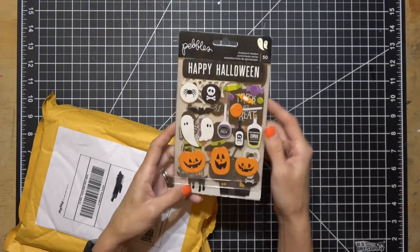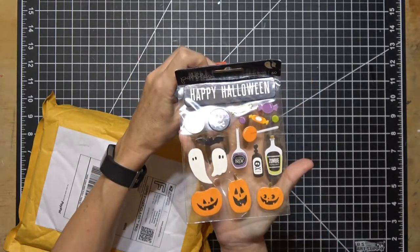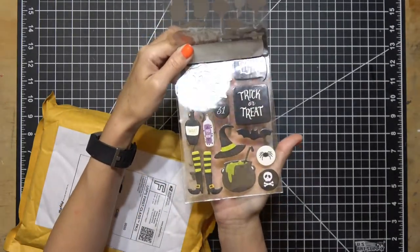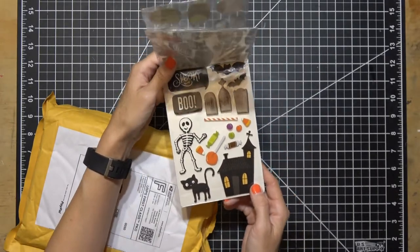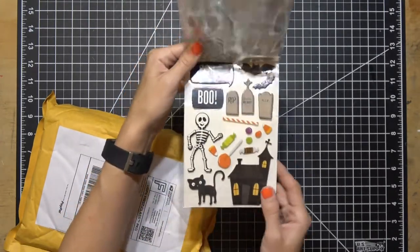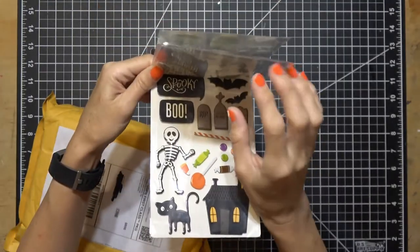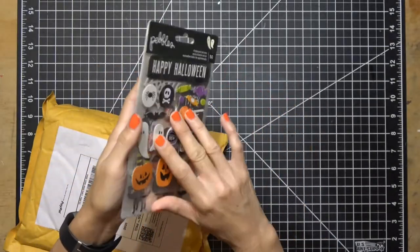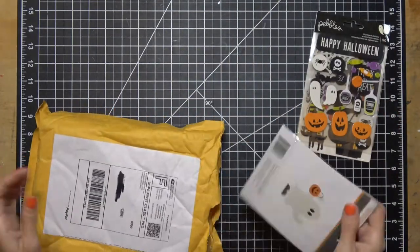This was on sale — it's a Happy Halloween chipboard. You get 50 stickers, very cute. I thought it might match some of the paper packs I got from Echo Park from the expo. I might give it away, I'm not sure, but the deal was so good — it was a dollar 15. Isn't that great? Look how cute that cat is. So dollar 15 for 50 chipboard pieces, and these are thick.